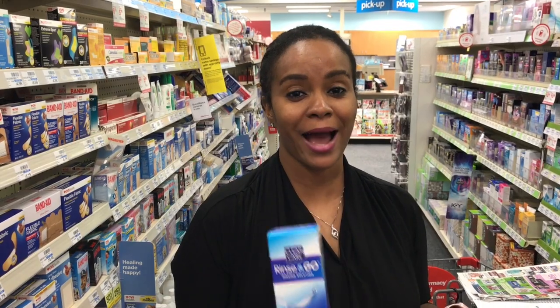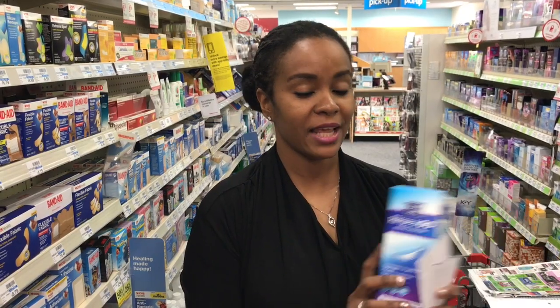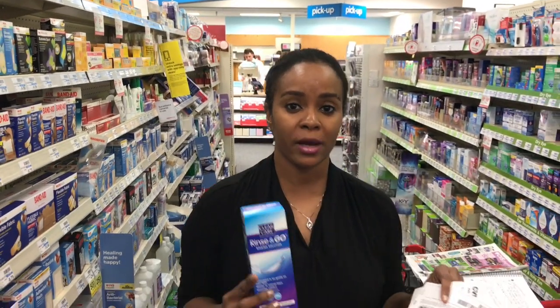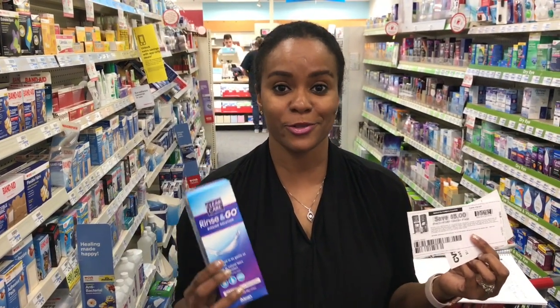Plus, I have a $3 off contact solution CRT. So it's going to make this $1.99 out of pocket. Plus, I'm going to get $3 back in ECBs. So that's like free plus a $1.01 moneymaker from this Clear Care Eye Solution. Go to clearcaresolution.com — there is a $3 off manufacturer coupon in the inserts today, but $5 is even better.